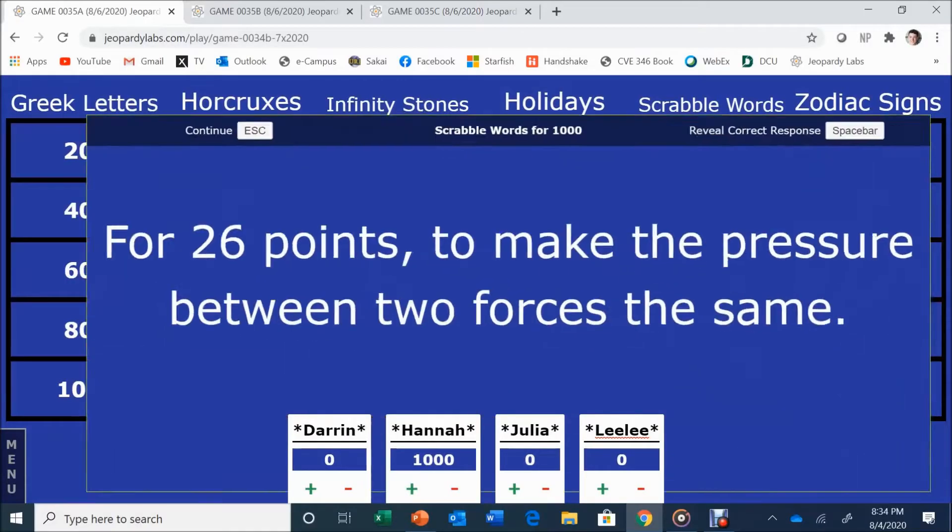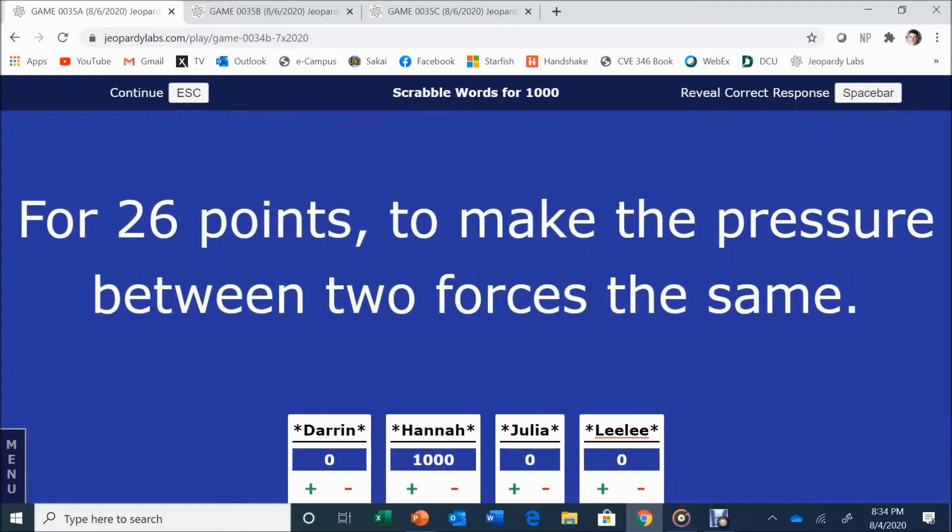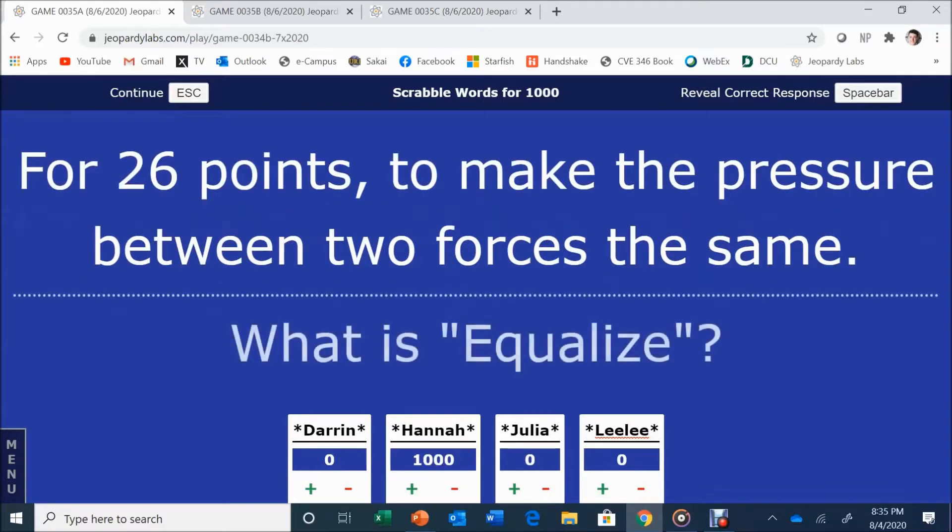It's Hannah's pick of the board. She goes with Scrabble Words for 1,000. For 26 points: to make the pressure between two forces the same. The answer is Equalize. Equalize is correct.